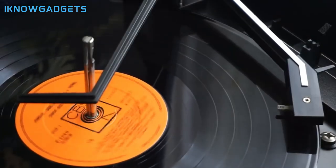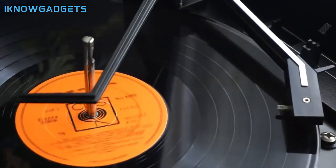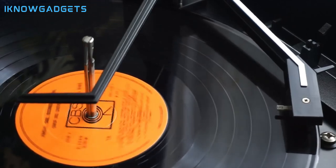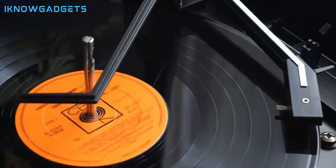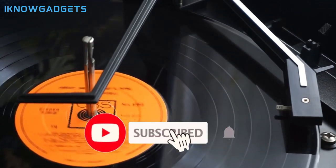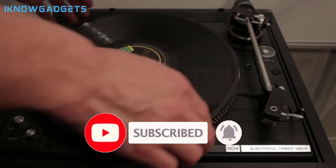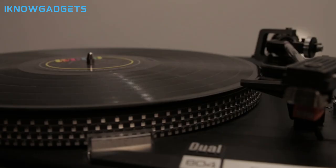Those are our top 5 turntables of 2024, each offering a unique blend of vintage charm and modern functionality. Whether you're a vinyl enthusiast or a casual listener, there's a turntable on this list to suit your taste. Don't forget to click the links in the description below and the first comment to get your hands on these musical masterpieces.